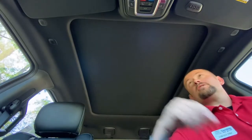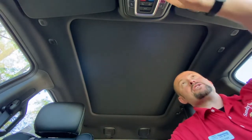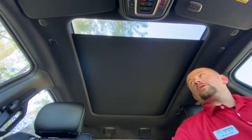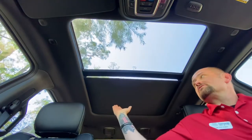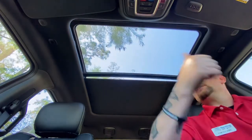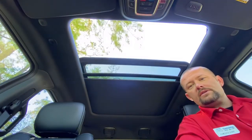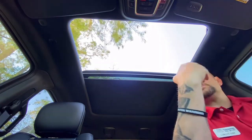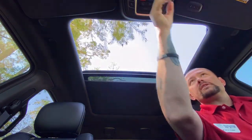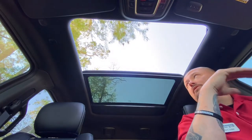The panoramic sunroof is really cool. To open it, you hit the open button and it slides the screen back far enough for the sunroof itself to open up. What a lot of people don't know is you can hit the button again to go back even further, and then get the screen open all the way as well — a really cool function.